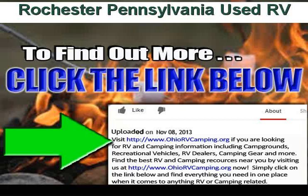Please click the link in the description below to learn more and for a chance to win a new RV or $25,000 in cash.